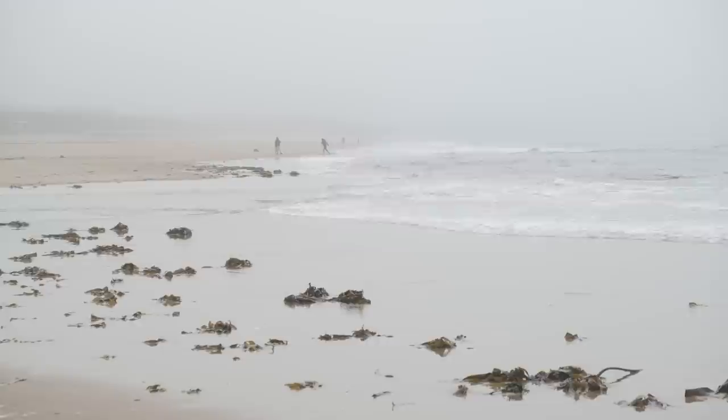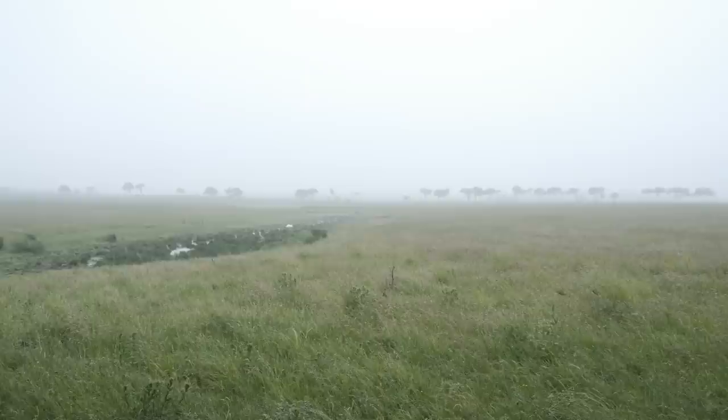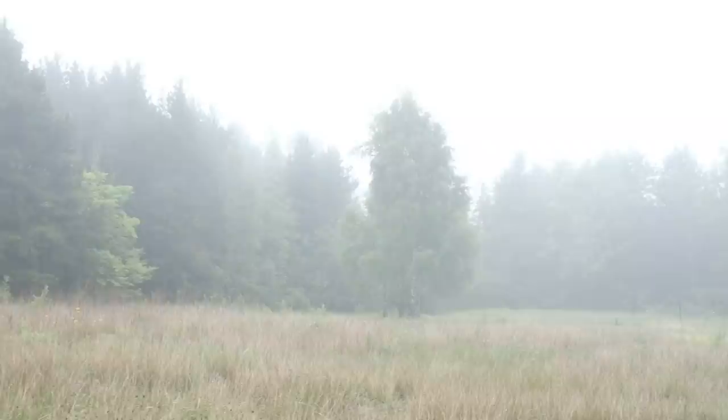Over the last few days, I've been lucky enough to experience unusually foggy conditions in the area where I live. These conditions are the photographer's dream. Distracting and intrusive objects are hidden from view, and what would normally be a dull and uninteresting scene becomes something curious and intriguing.